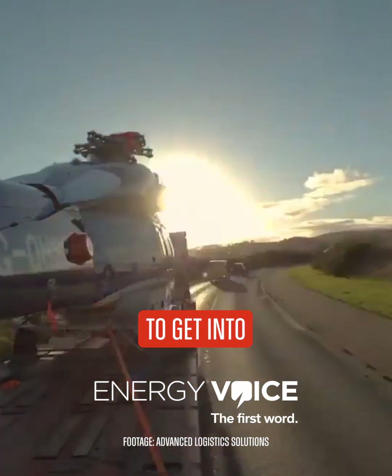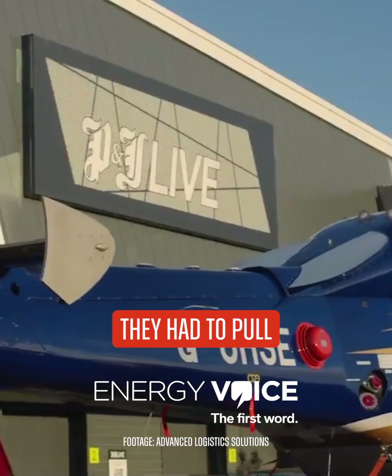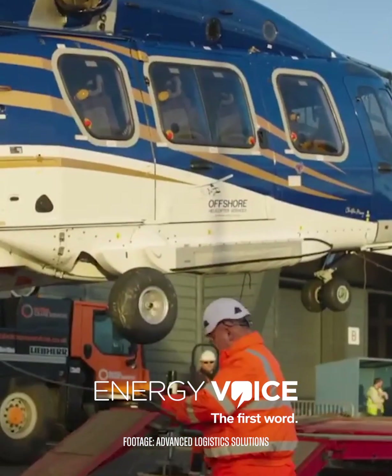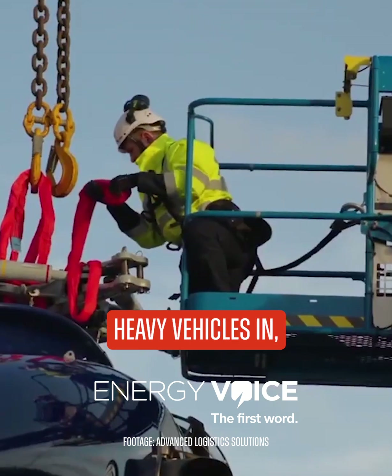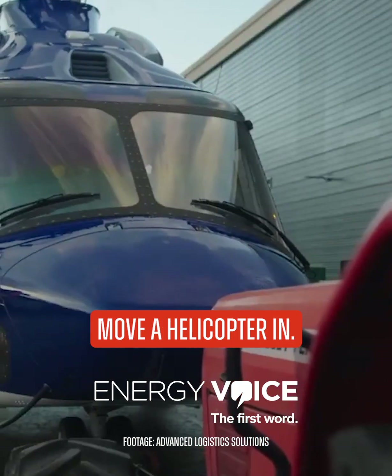In order to get into the actual venue, one of the key tricks they had to pull was to remove the blades from the helicopter. That obviously made it a lot easier to get inside and through the relatively narrow doors — big enough to get most heavy vehicles in, but I don't think they'd ever been designed to move a helicopter in.